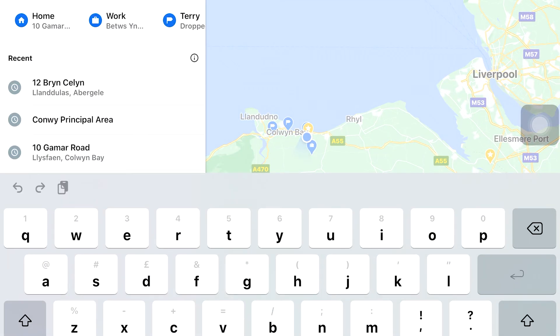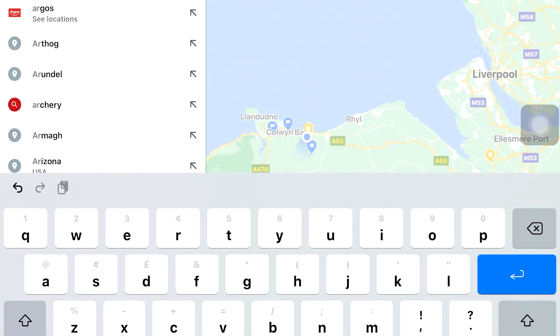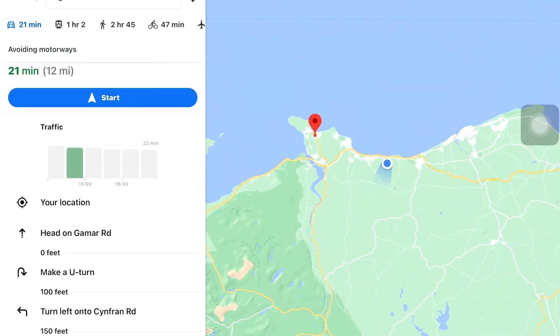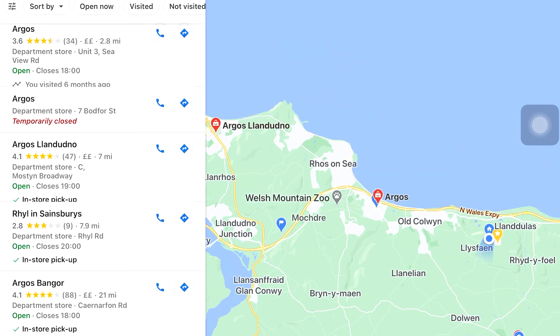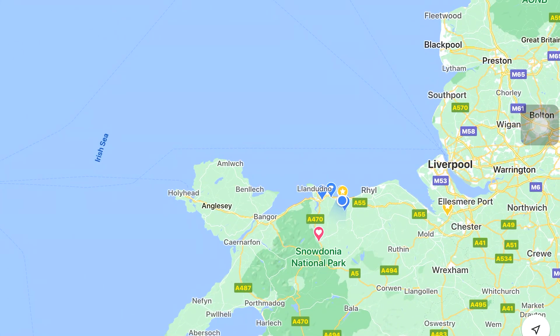All you need is Apple CarPlay or Android Auto in your car and you can use this system. It works amazingly well — it's the system I've been using since I bought my new 2020 Yaris, every single day, and it has worked faultlessly. I hope this helps, thank you.